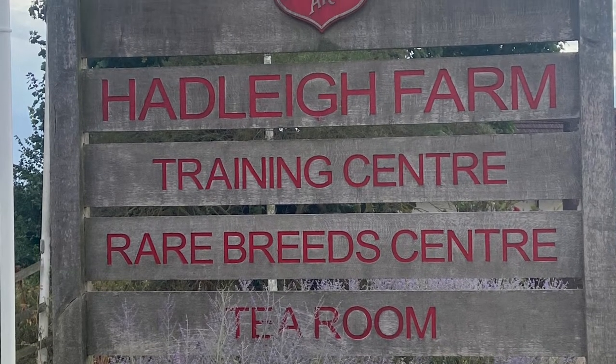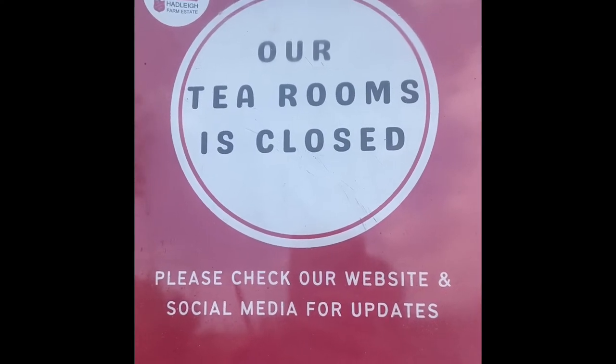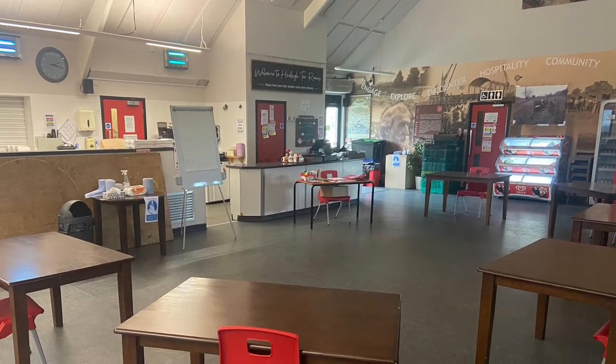Following the closure of the Food Distribution Service in April 2021, we took the opportunity to review the tea room operations. Following this review, when they reopened, the tea rooms will be a trainee-led environment.